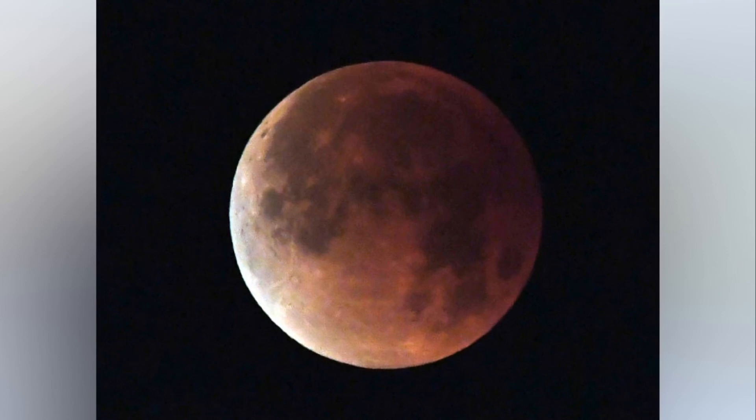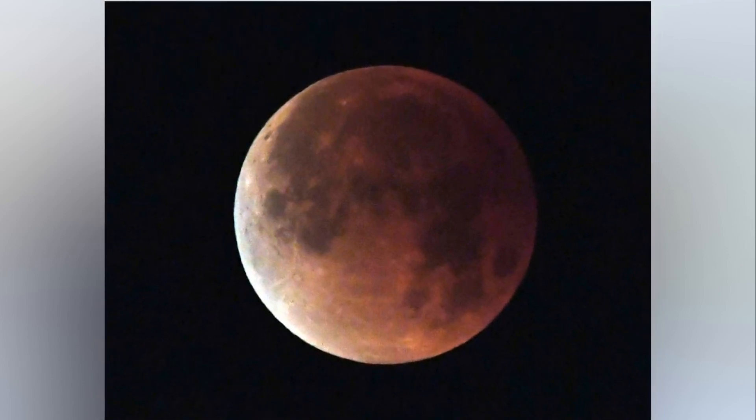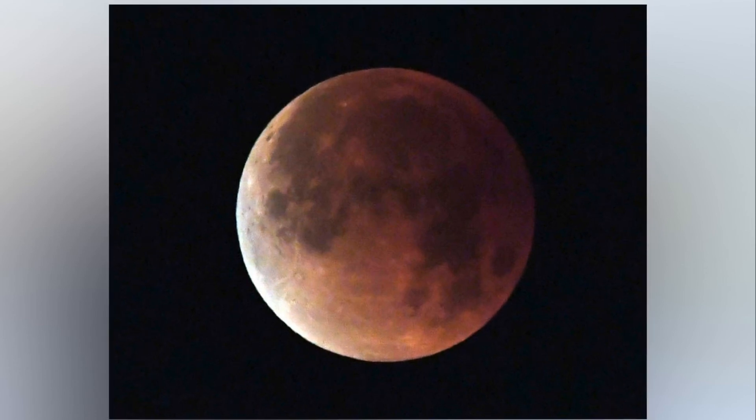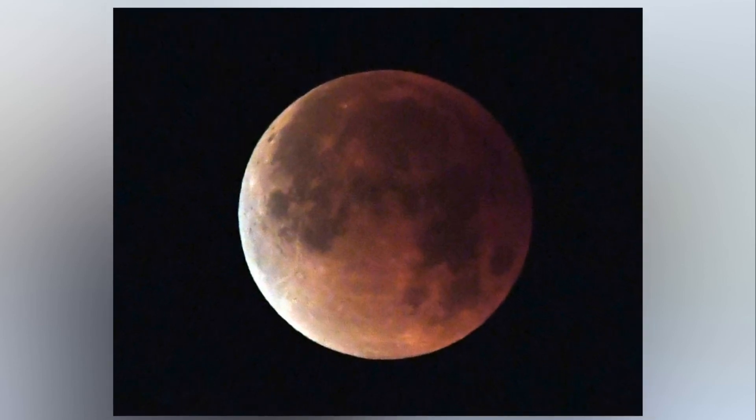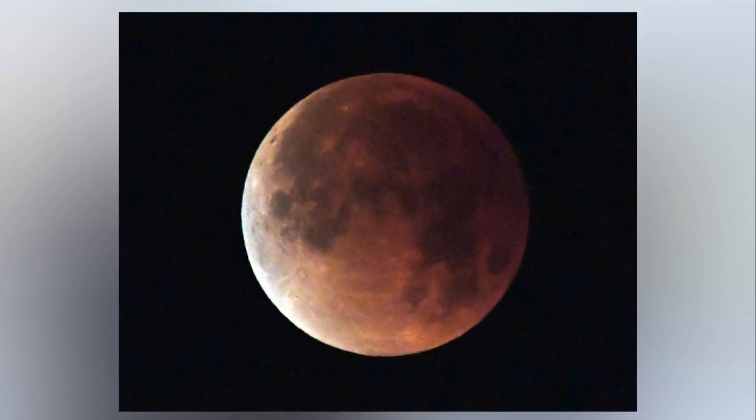Slowly you'll see that shadow move across the moon until it completely engulfs it. That's when we have the beautiful color of totality forming. After an hour or so the moon will start to emerge and you'll start to see the moon brightening up as it completely drifts away from the Earth's shadow.